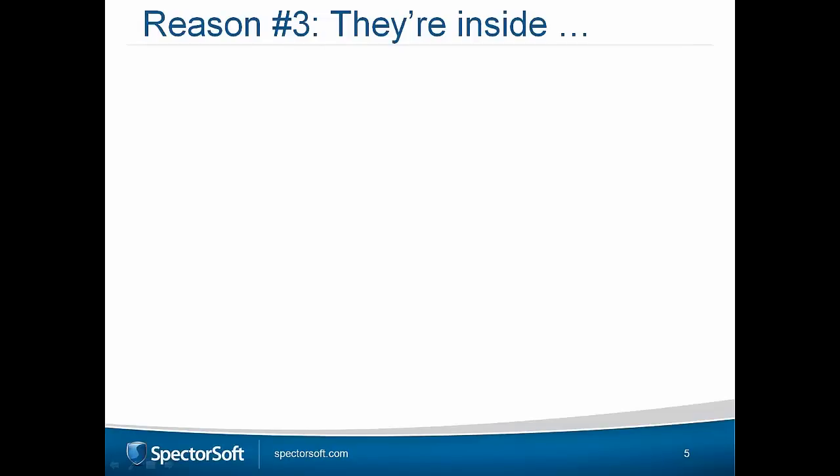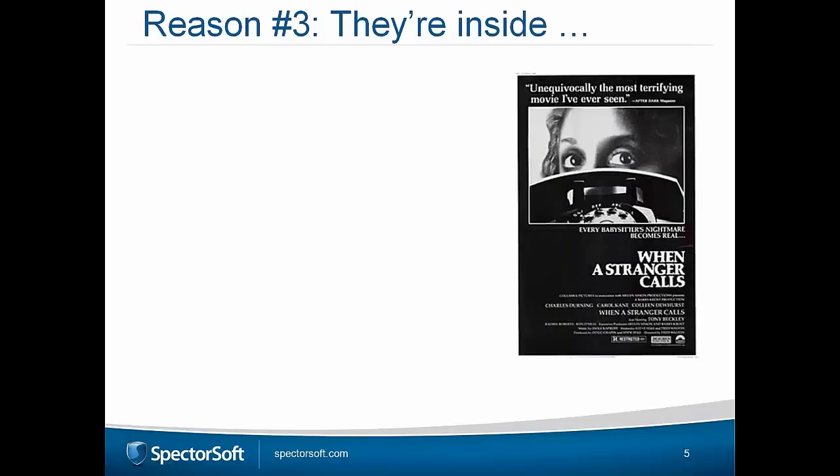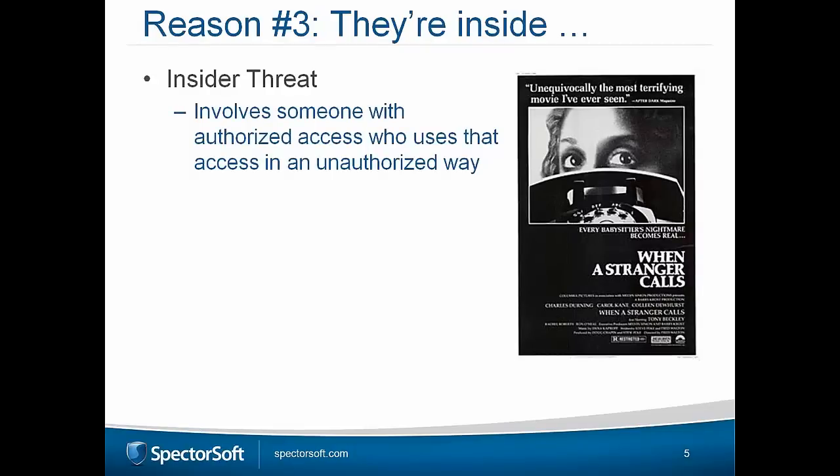Slide number three: the insider threat. The graphic references the 1979 film 'When a Stranger Calls,' where someone is being haunted by a caller — and it turns out the caller is actually in the same house as the victim. In the corporate workplace, the insider threat is at the forefront of most security officers' and IT admins' minds. To define it: we're talking about people who work for you, have authorized access, but are using those privileges in an inappropriate way — wrongdoing by someone who has the power to do it.